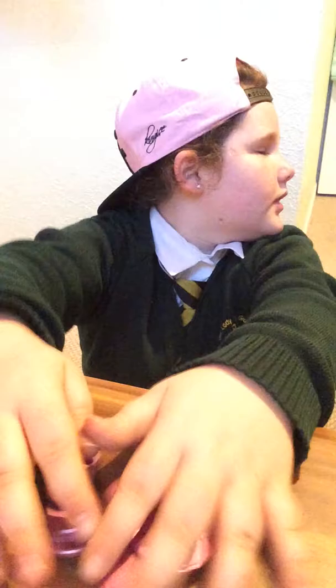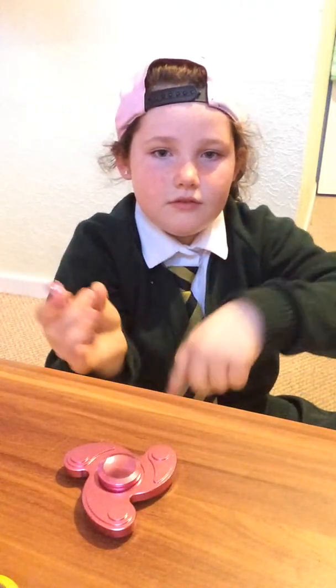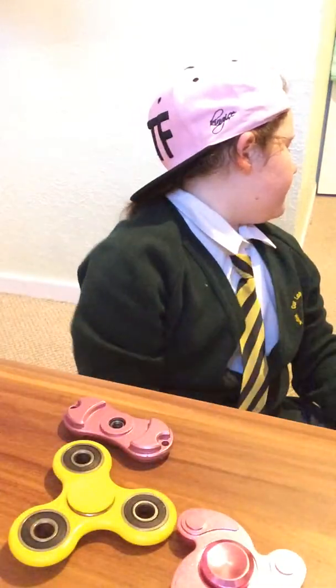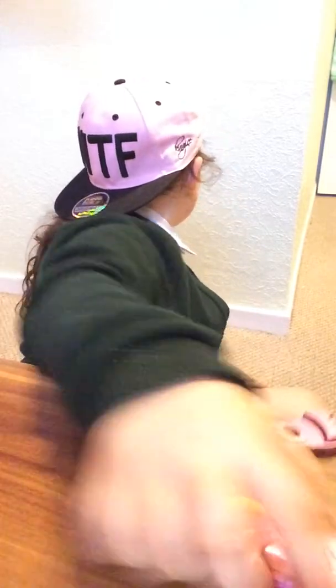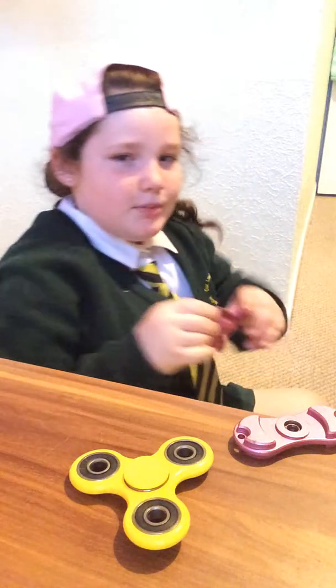I've got another one. Let's do it! All right. Anyway, I'll keep that there. As you guys know, they're all tangled up. I'll turn away... this one. Let's keep it.